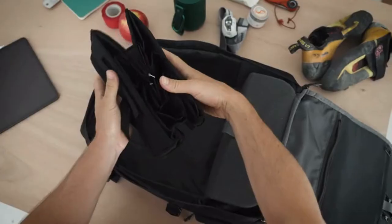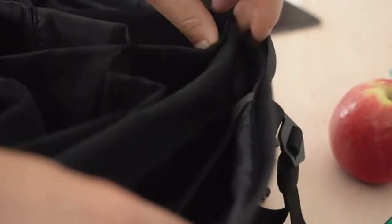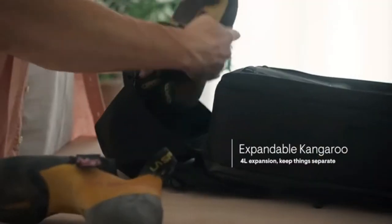The foldable organizer adapts perfectly to the main compartment, so you don't leave anything behind on your next adventure. It also has an extra kangaroo pocket for the things that you want to keep separate.